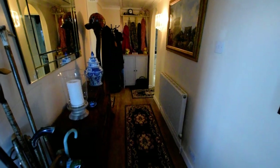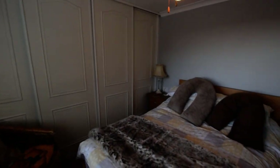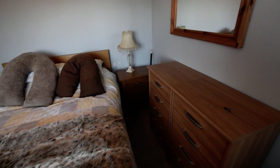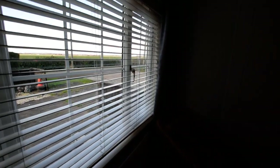Come into the hallway. I'll show you the bedrooms first. So we've got the first bedroom here off to the left. It's a nice double room with lovely big fitted wardrobes and a window to the front aspect.